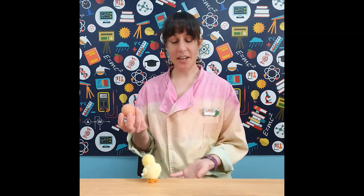Easter is here and so is spring — the perfect time to explore some egg science and spring chicks. If you'd like to have a go at some of these experiments, here's the equipment you'll need.